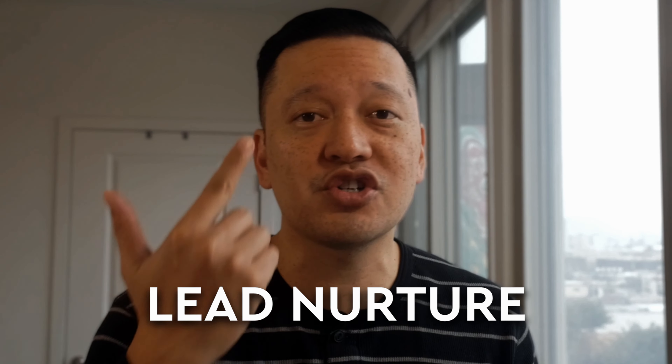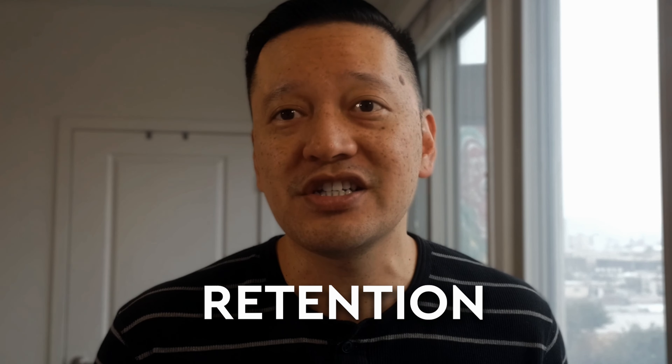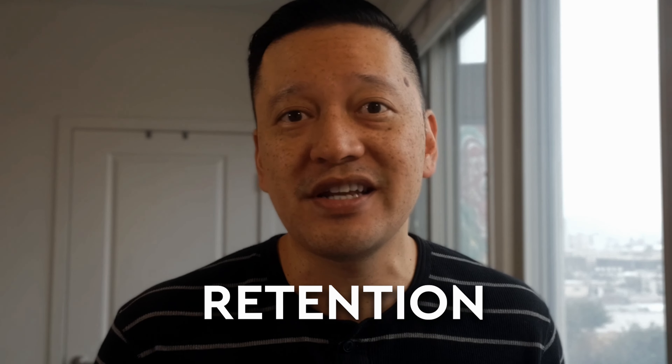In this video, I want to show you how to choose what to work on in your business to grow your revenue quickly. If you're struggling to decide where to focus your efforts for maximum impact, then I'm here to guide you through the critical areas of your business that demand your attention. We're talking about lead generation, lead nurture, sales, fulfillment, and retention — the pillars of revenue growth.